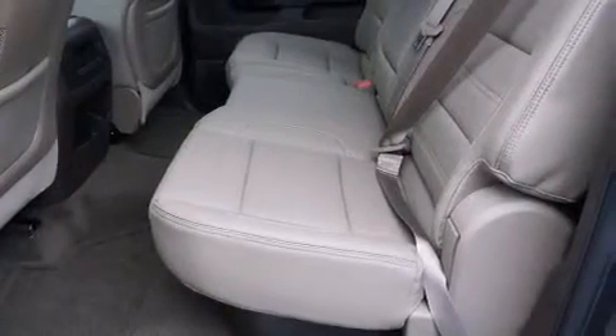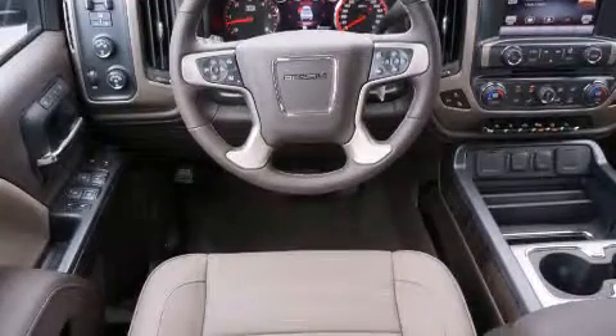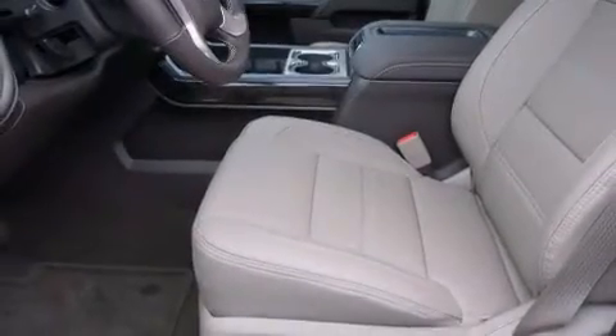Its top features include a navigation system, a rear-view camera, power-adjustable driver pedals, cooled seats, a speed-sensitive volume control system, skid plates, and traction control and stability control systems.